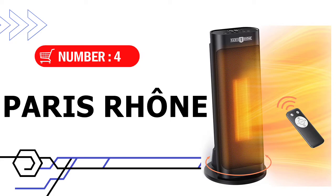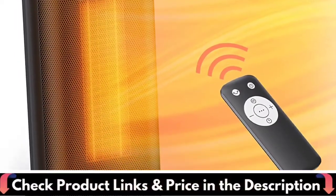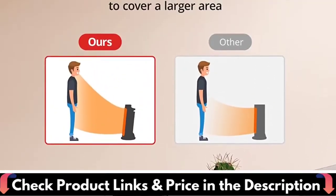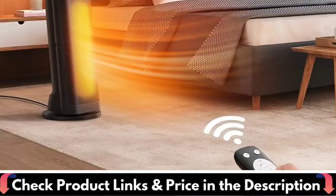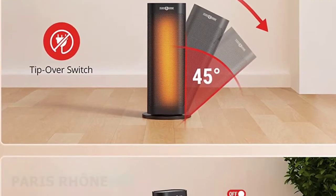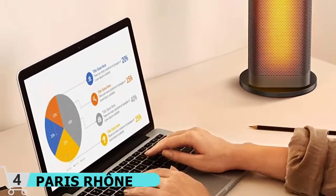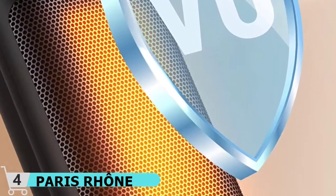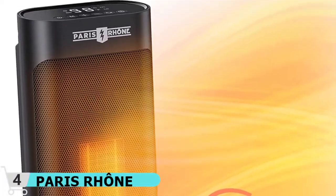Number 4 in our list is the Paris Rhone Space Heater. This powerful oscillating space heater quickly reaches up to 70 degrees Fahrenheit in just 3 seconds and supplies a generous amount of heat to evenly cover smaller spaces such as your bedroom or office. Loaded with advanced safety features including tip-over and overheating protection, this electric space heater is the perfect addition to any family home. Incredibly easy to monitor and control via the easy-to-read LED digital screen on the top of the heater. It automatically adjusts operating power between 1500W and 900W to save energy, delivering an ultra-quiet breeze for a soothing night of rest even on cool winter nights.